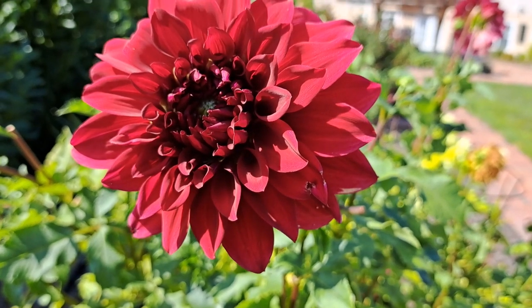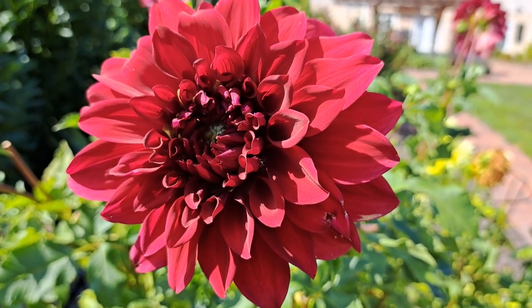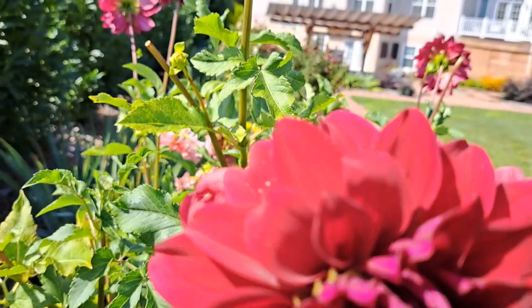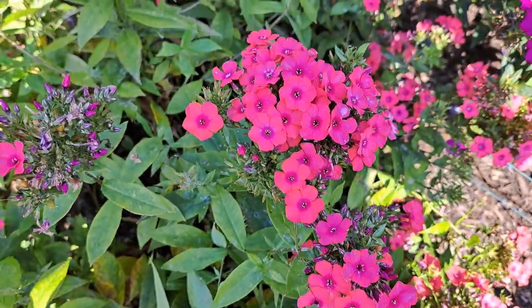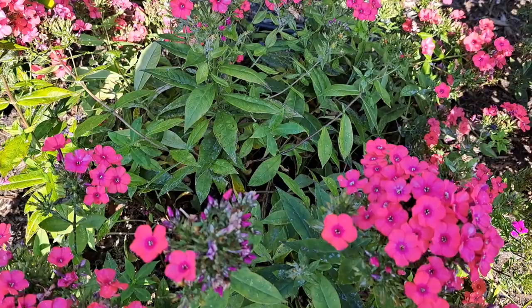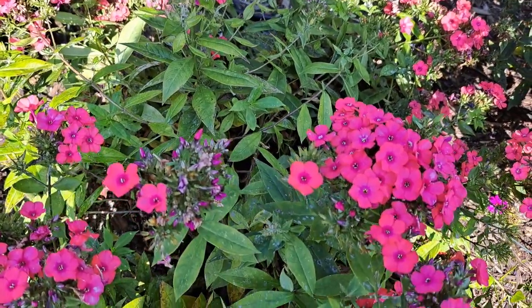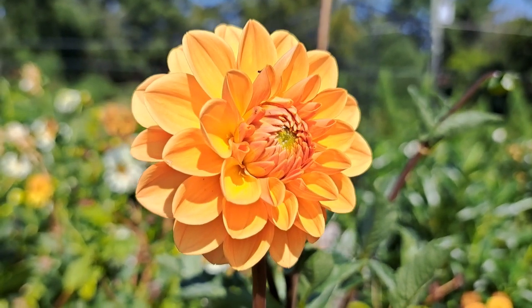Gorgeous red dahlias will definitely find a place in my fall flower arrangements. Orange Perfection phlox can be a nice addition for the fall flower arrangements — it has a good vase life. I also have small orange dahlias.